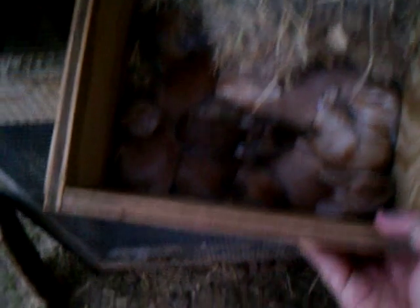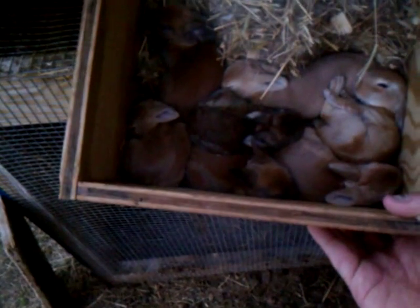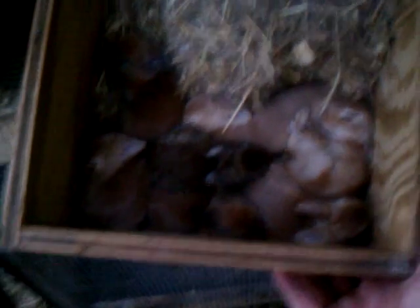Here's the Opal, a New Zealand doe. She had one castor, two torts, and four reds. They are a lazy bunch of rabbits. Aren't y'all lazy?